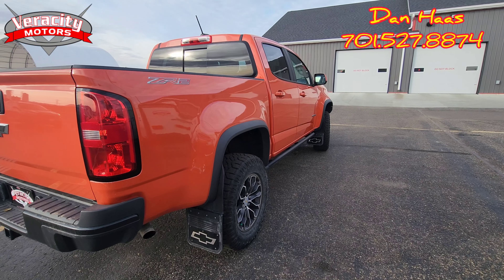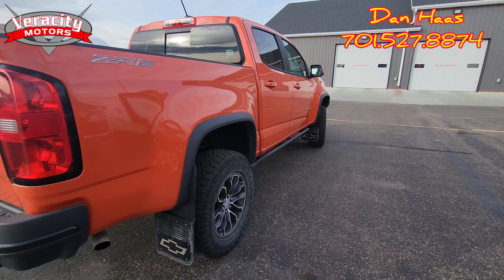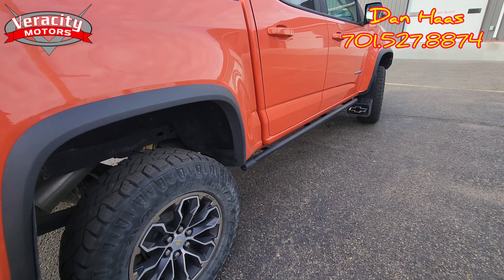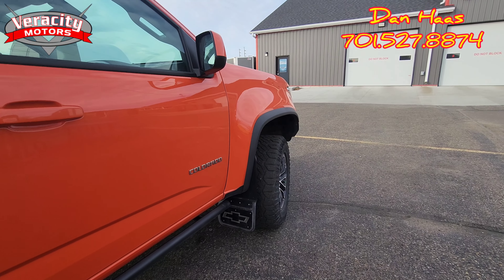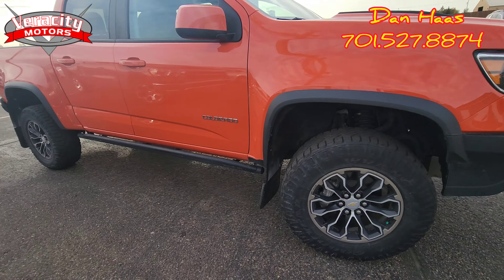All right, so I'll start this video back. I had to help a customer out here for a second. We do have that 2019 Colorado ZR2. Tire tread on here is about 50% on all four tires. Nice looking rims on this vehicle as well.